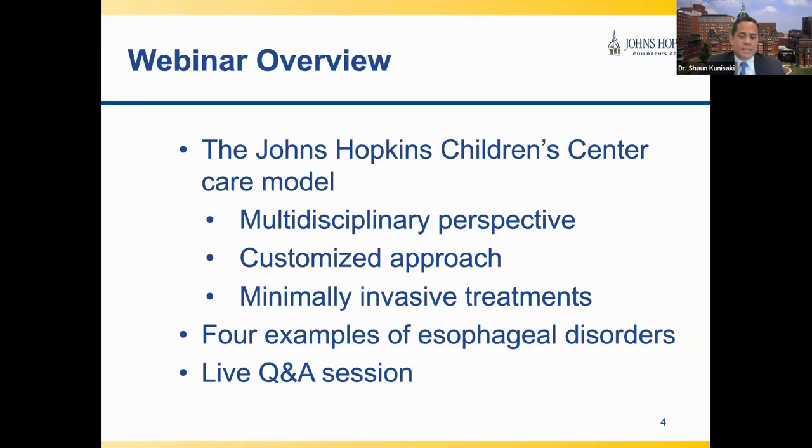I hope these themes will resonate with you by providing four examples of esophageal disorders we often treat here at the Johns Hopkins Children's Center. Dr. Slidell will talk about severe gastroesophageal reflux disease and achalasia. I will talk about esophageal atresia as well as esophageal narrowings or strictures, followed by a live question and answer session.